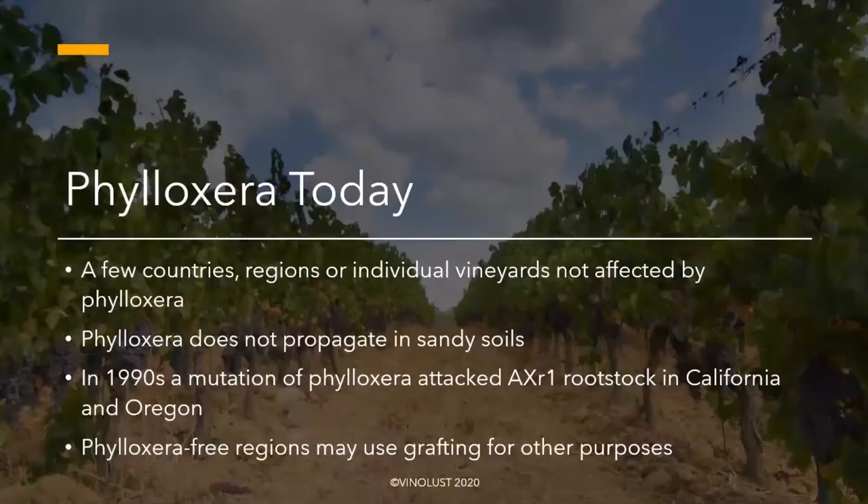That concern was proven pointless and everyone got on board. By 1990, 85% of all grapes were planted on American rootstock. So problem solved, right? Phylloxera is gone now? Not quite. Phylloxera is very much still here and always a threat. The good news is that most American rootstocks are still proving to be resistant, so if you're planted on American rootstock you should be safe — with some exceptions.